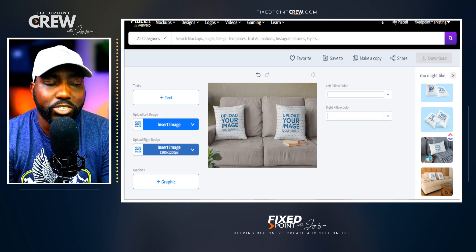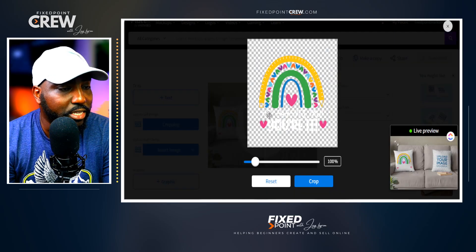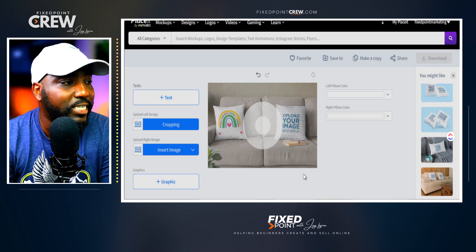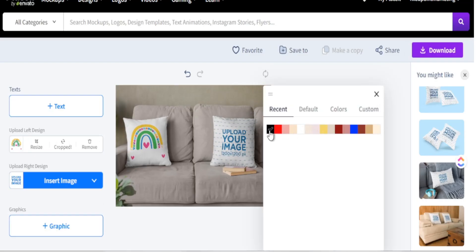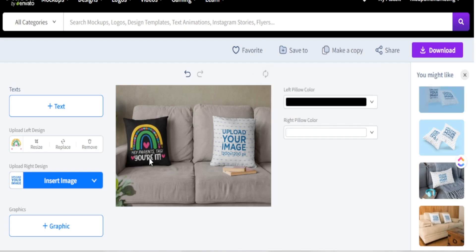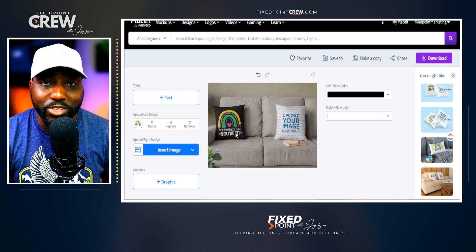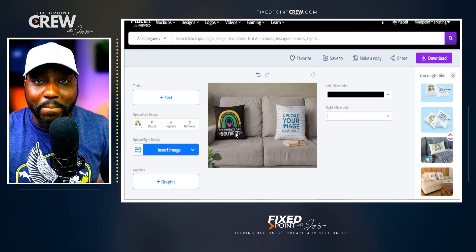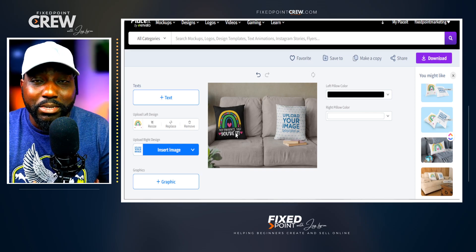As of late I've been focusing on retro-style teacher t-shirt designs and Mother's Day designs. We can take that teacher shirt design and actually utilize it as a pillow design. Since my text is white, I can change the pillow color to black. This showcases very well — you don't have to create separate designs for different products; you can use the same design across different print-on-demand mock-ups.